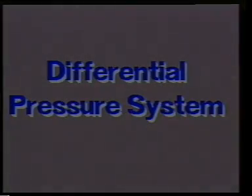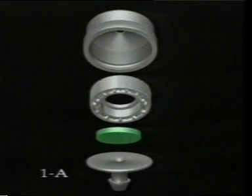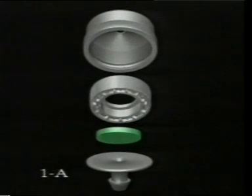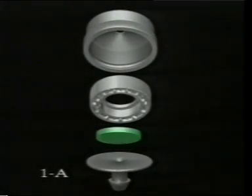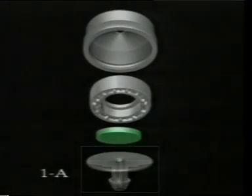The Netafim compensated dripper contains four parts: a cap composed of special raw material which prevents UV radiation; a circular turbulent flow labyrinth path; a special diaphragm impervious to all the chemical products used in agriculture; and a base with a filter at the inlet to be inserted into tubes of different diameters.